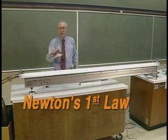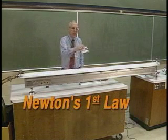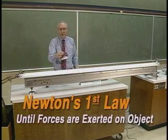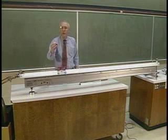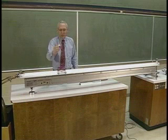Newton's first law says that an object in uniform motion — meaning motion in a straight line at constant speed — will continue in uniform motion unless forces are exerted upon the object. I'm going to use my little lab assistant here Joe and send him on a ride in the country to experience one of the consequences of Newton's first law of motion.